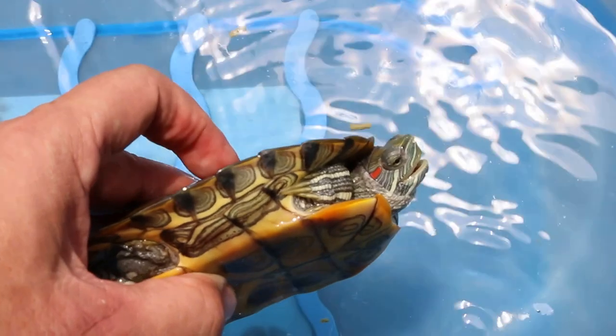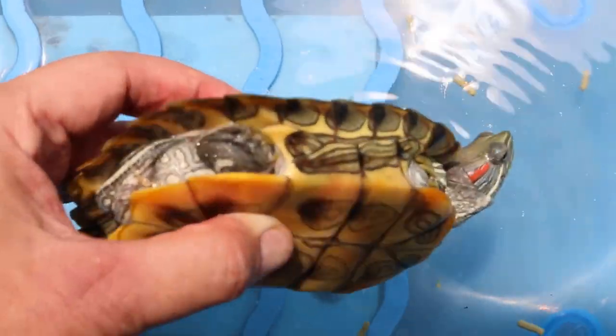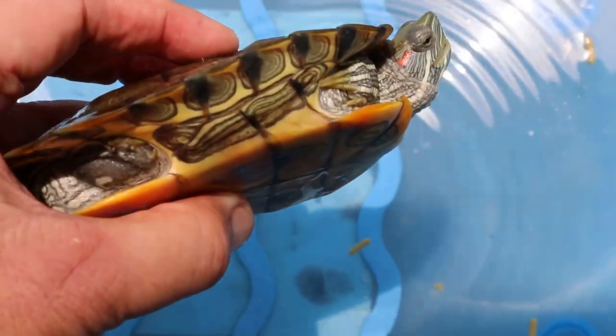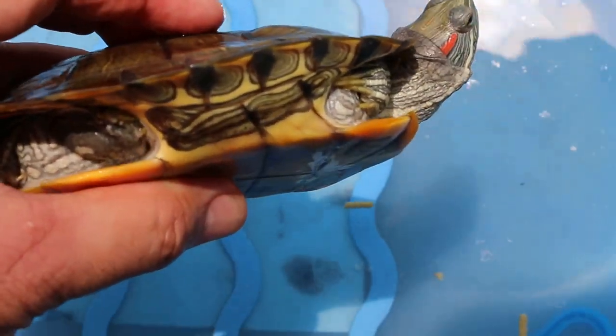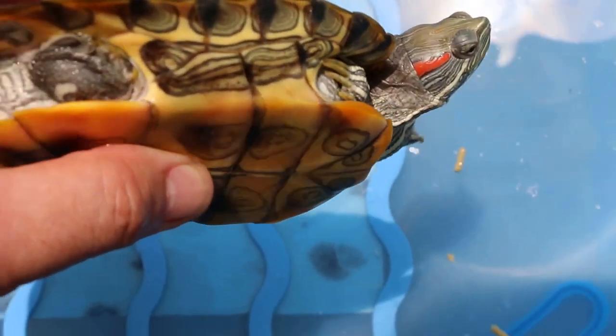Overall he's not fat — this one is thin. You can see the lower shell is a bit concave, so it's a male. Male terrapins normally have long claws. You can see his claws are quite long.